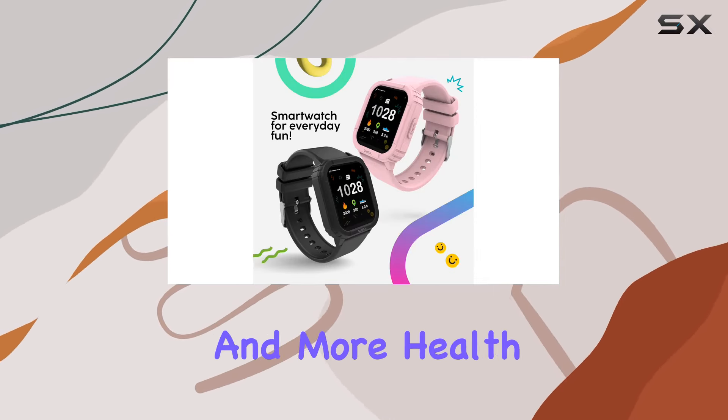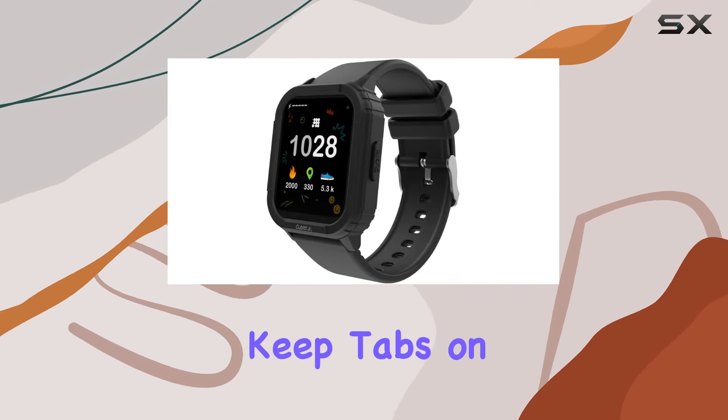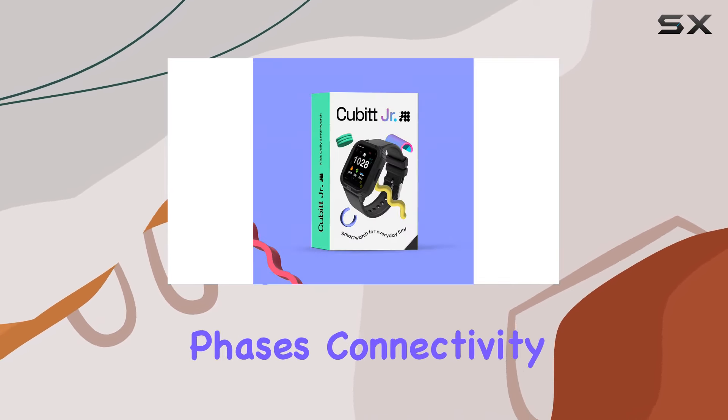Health monitoring is taken seriously with the inclusion of heart rate and sleep tracking. Keep tabs on your daily heart rate and gain insights into your sleep patterns, distinguishing between deep and light sleep phases.